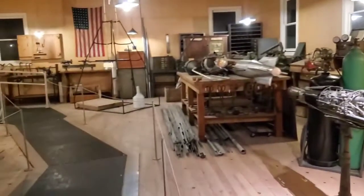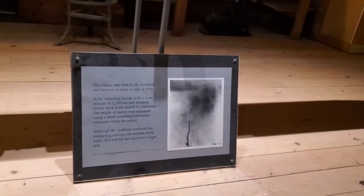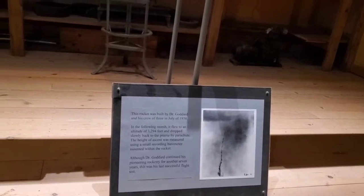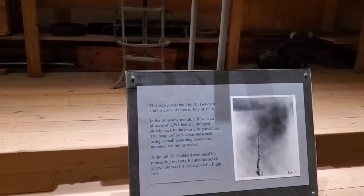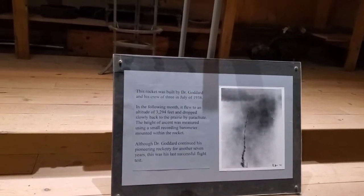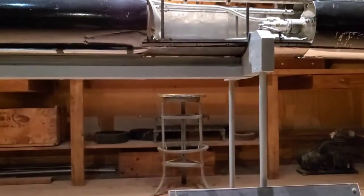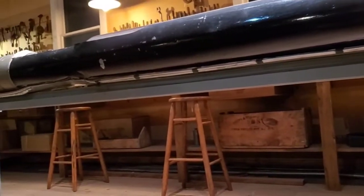What do you do, put a parachute on? This was 1938. This rocket was built by Goddard and his crew, and the following month it flew. This rocket was the first rocket to ever do it. Amazing — almost a mile in the air, out of nothing.